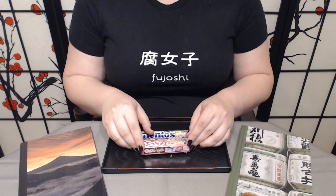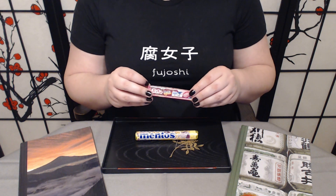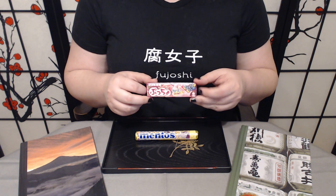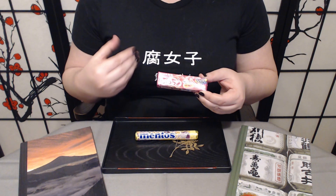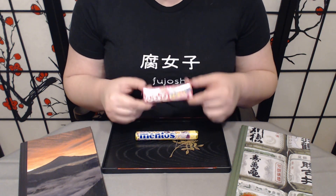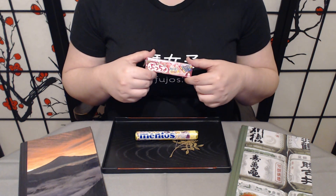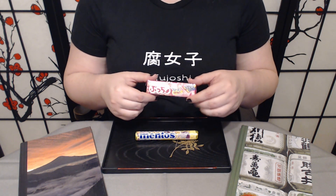We also have Pucho frozen peach soda candy. Not a huge fan of peaches but the concept in general is pretty interesting to me. Pucho is a very common kind of chewy candy similar to Hi-Chew. Because it is soda, there's probably going to be the taste of the carbonation — and they're really good at capturing that honestly.